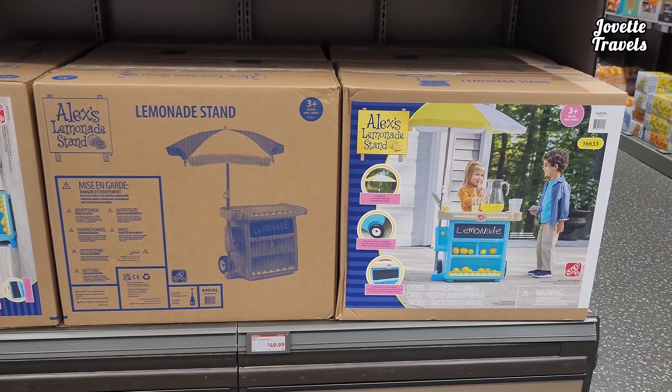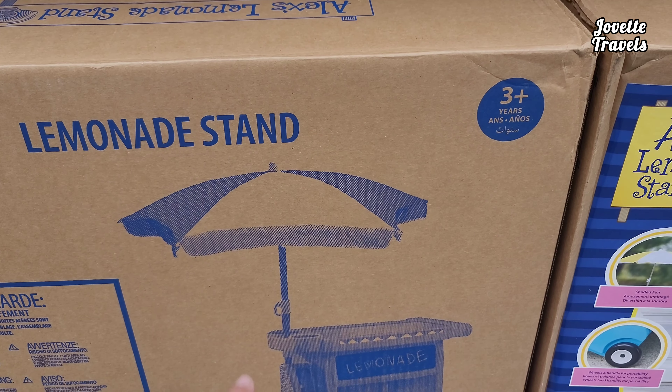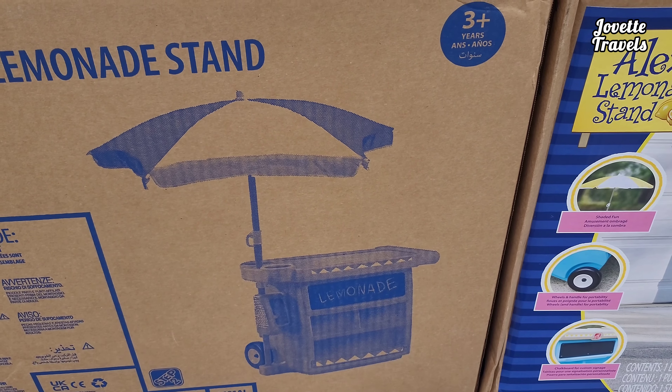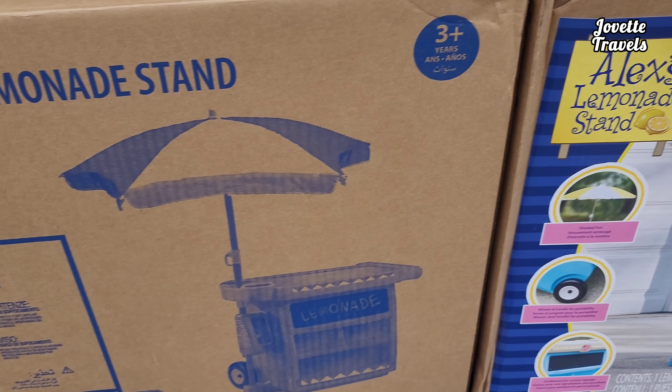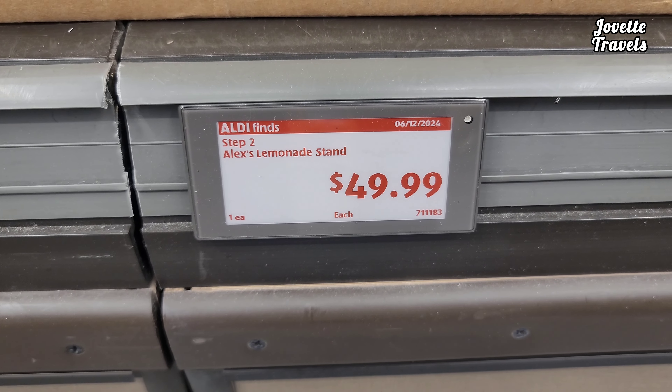Want to teach your kids about entrepreneurship? Alex's lemonade stand — or it could be your lemonade stand. It has an umbrella, a little stand, you can put your lemonade in there, put it on top, show off the lemons, write the word lemonade. Just all right there. For $49.99.